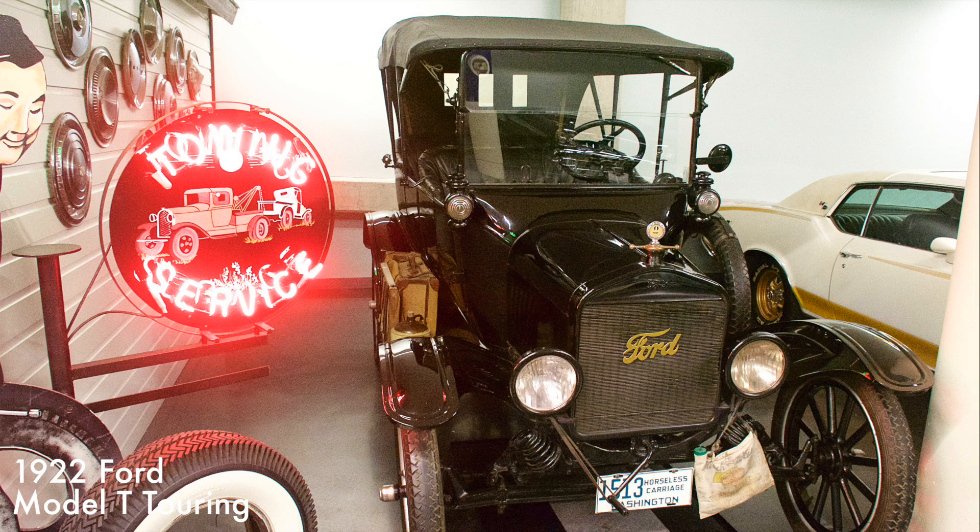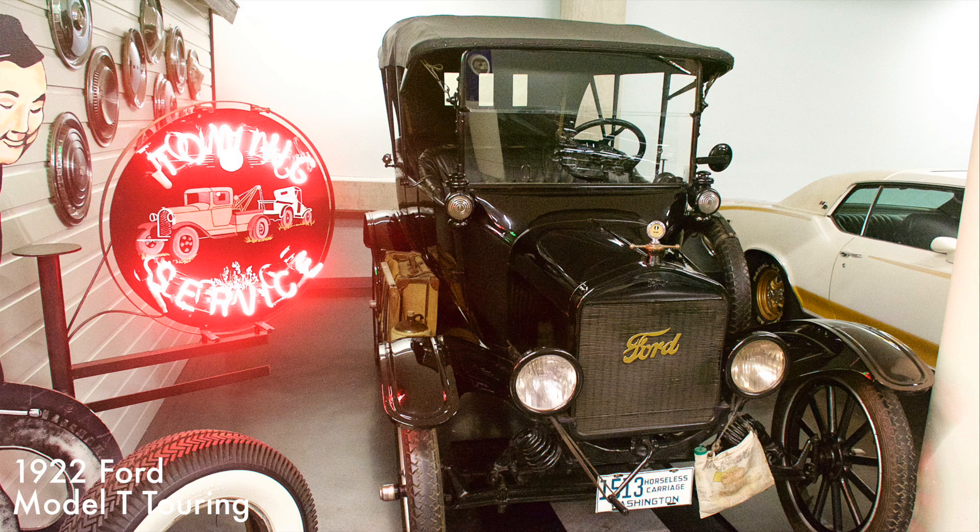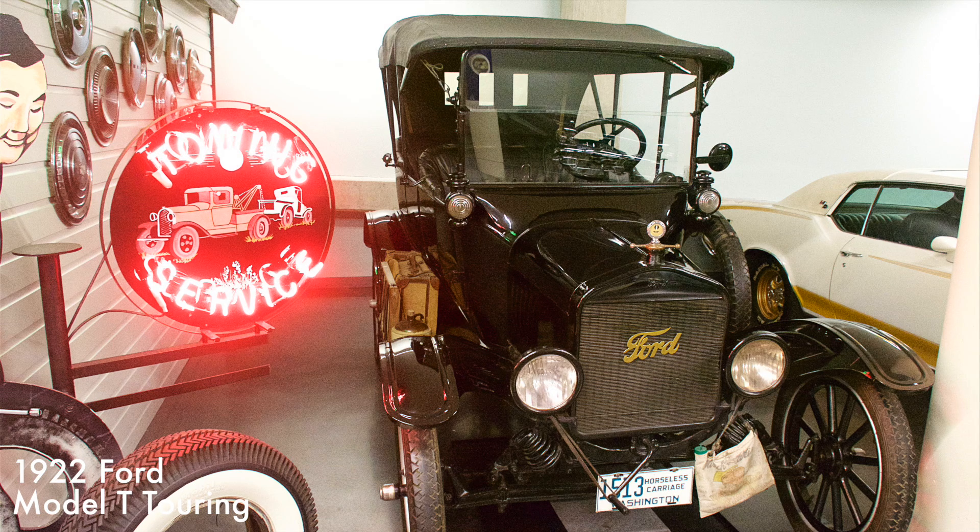The Model T revolutionized the world through design, utility, and method of mass production. With a 177 cubic inch four-cylinder engine, it was simple to work on and extremely durable. The Model T made owning an automobile affordable for the masses.